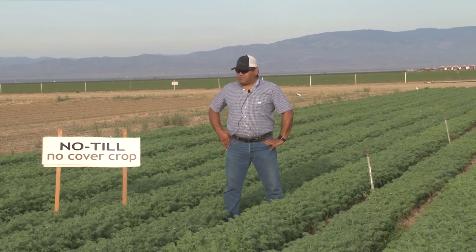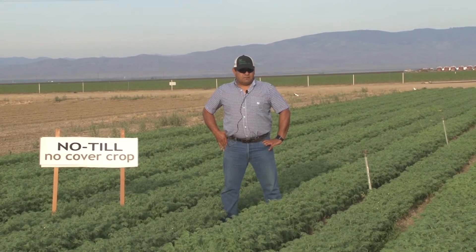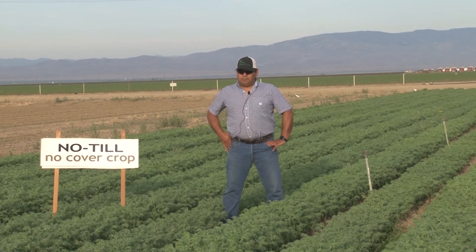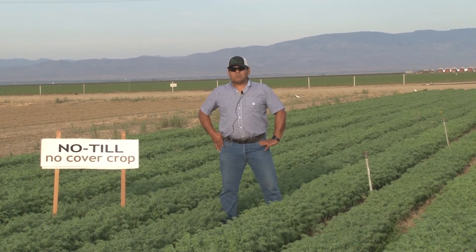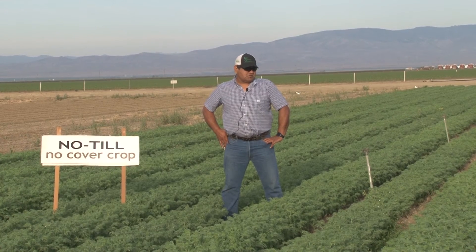The initial struggles from when I started here in 2004, when I came back to this center, were the CT cover crop plots — with all the organic material, they were kind of a struggle to get good germination. I think we've worked through some of those, and it shows, it looks really good now.